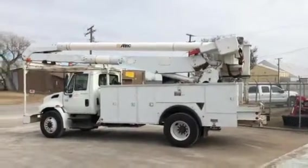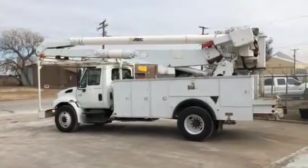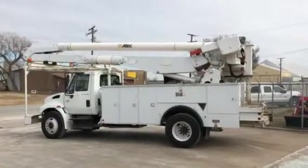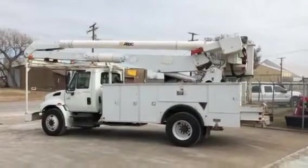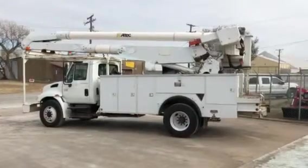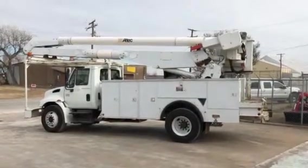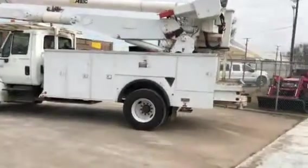All right, good afternoon Larry. It is Thursday, January 18th, 2018. This video is being shot for Larry at Industrial Power and Light. I'm going to walk around the truck with you — I apologize for not getting it to you earlier, I've just been covered up.